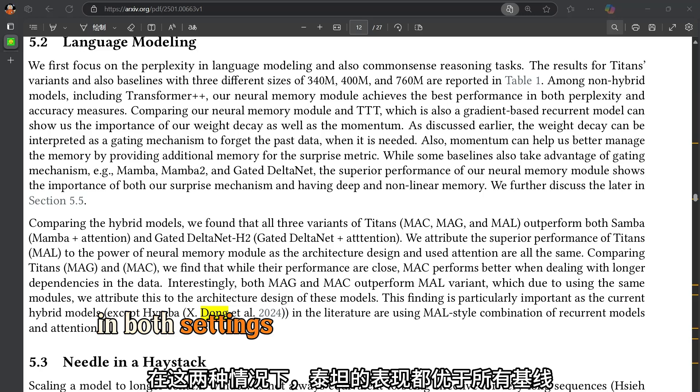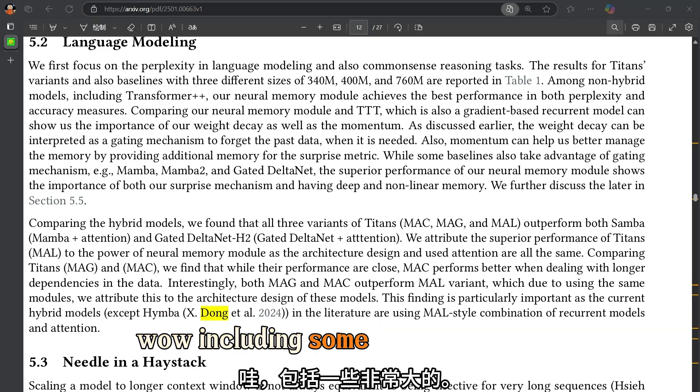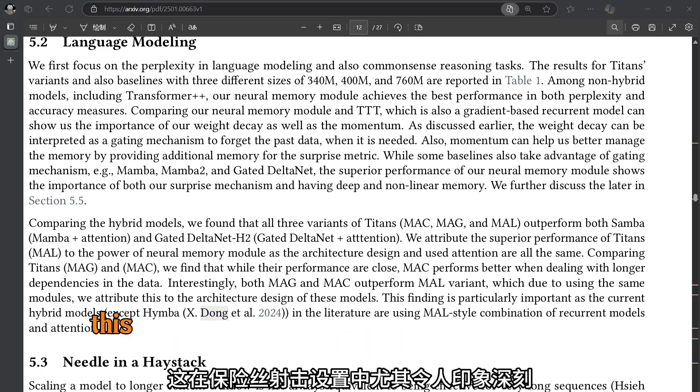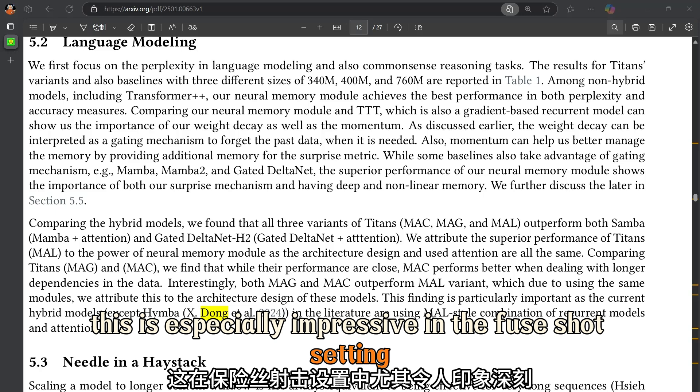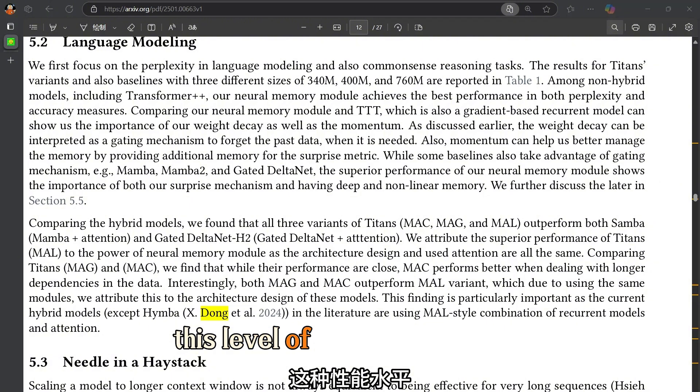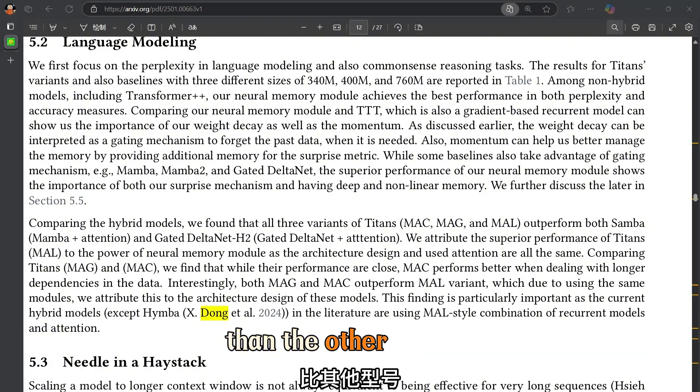In both settings, Titans outperformed all the baselines — including some extremely large and powerful models like GPT-4. This is especially impressive in the few-shot setting, where Titans was able to achieve this level of performance with significantly fewer parameters than the other models.